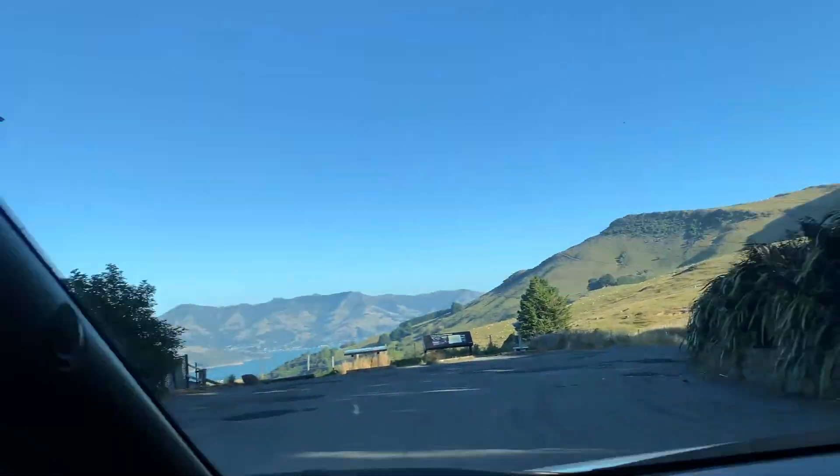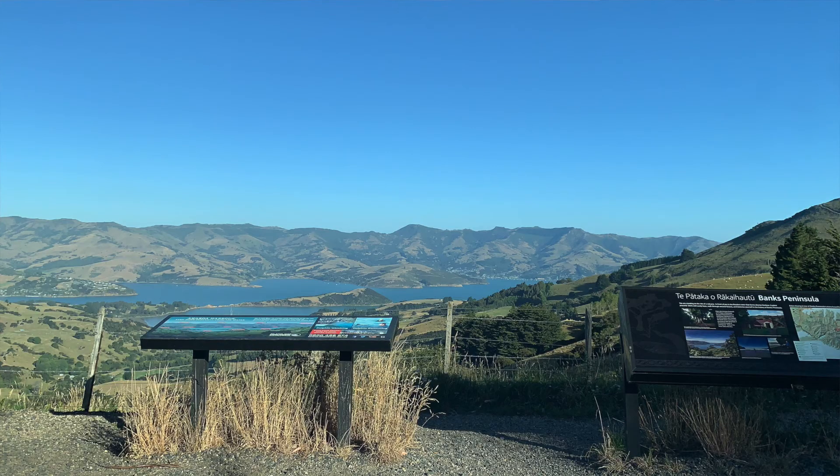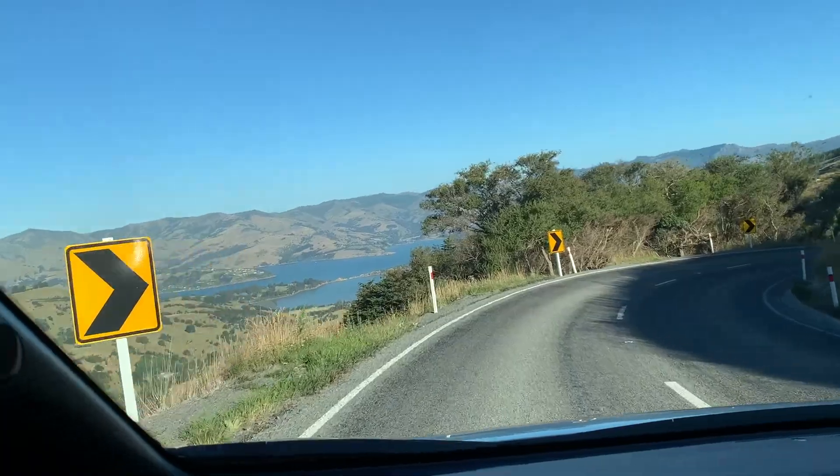So here we are at the top of the hill. We started at 73%, we're now at 64%. Let's see how much we gain going back down.